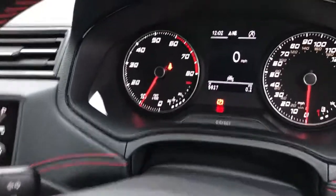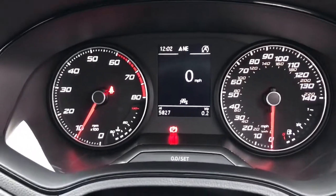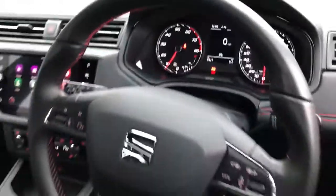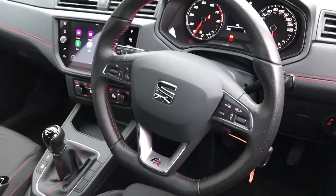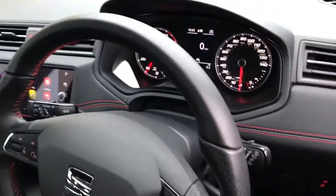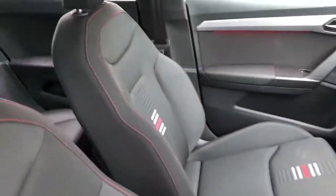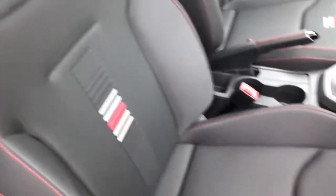We've got cruise control. As you can see up there, we've done 5,827 miles. And the multifunctional steering wheel with the FR detailing and the sports red stitching around the inside of it. That sports red stitching carries on to the dash and around the seats as well — really gives it a sporty feel.